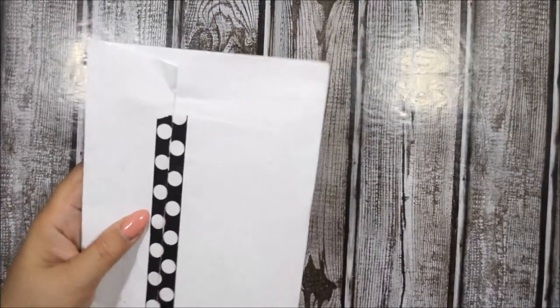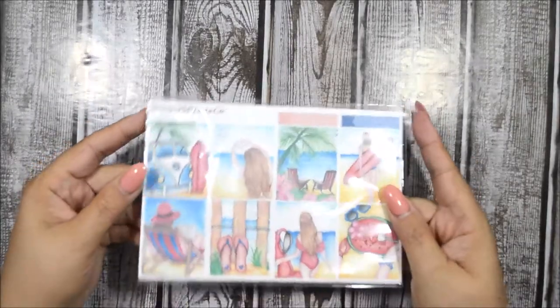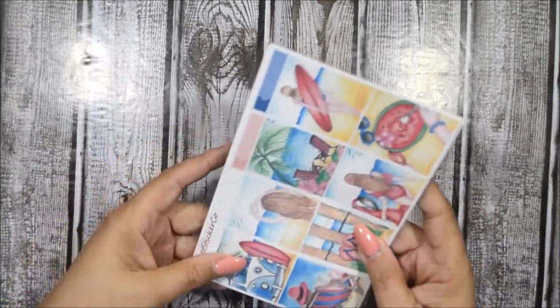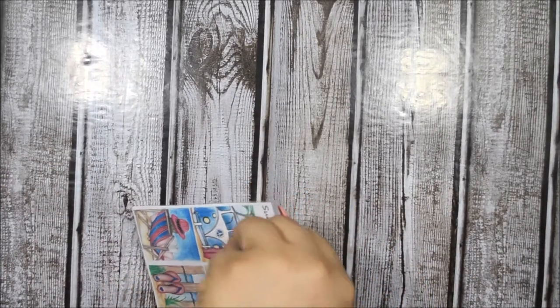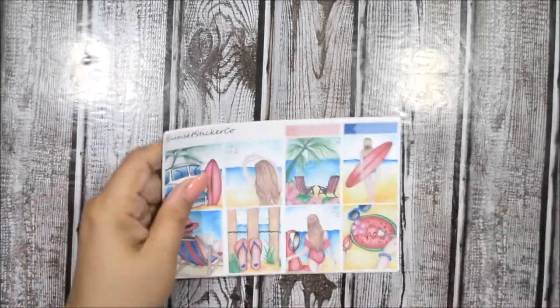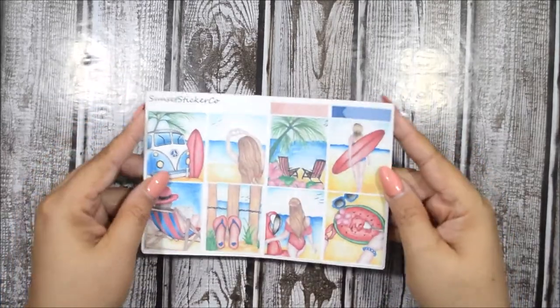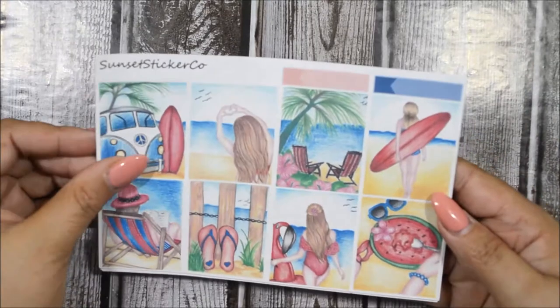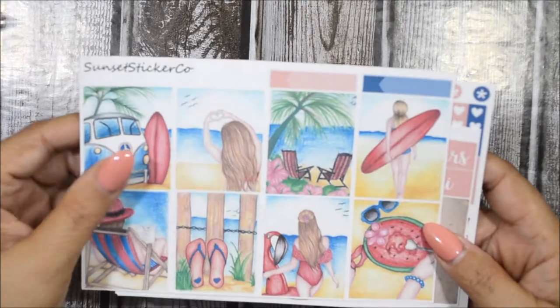I'm going to start with this one — it's from Sunset Sticker Co. I got this kit because I was in her birthday box. I was one of the people who contributed a sampler for her birthday box, and she gifted her kit to everyone who contributed. It is a beach-themed kit and it is gorgeous.